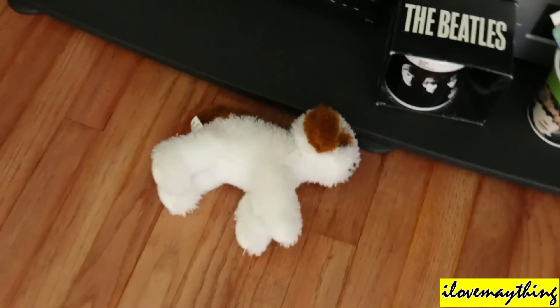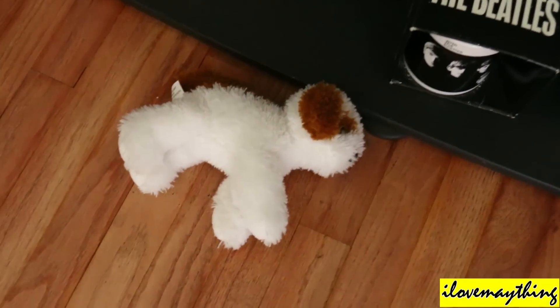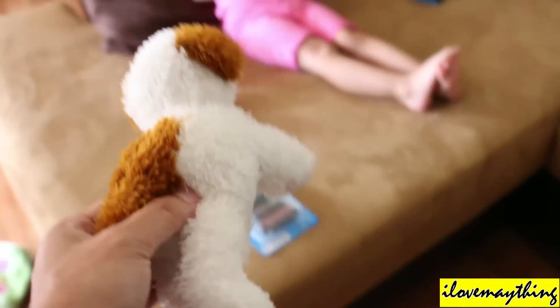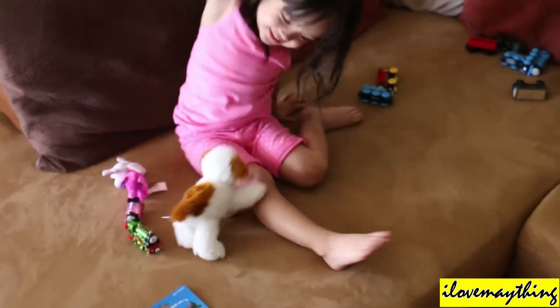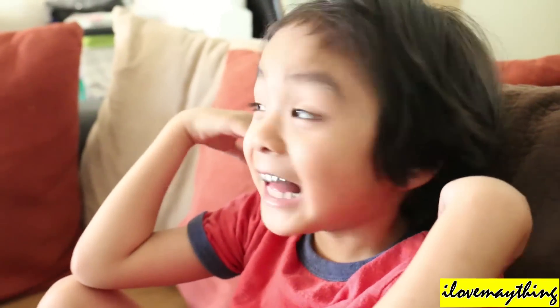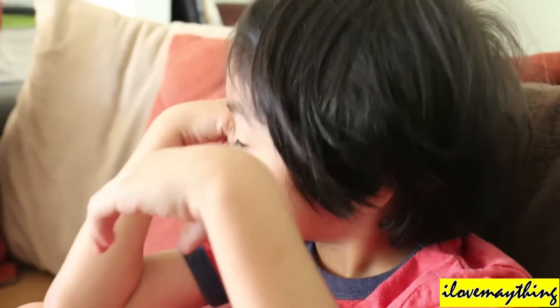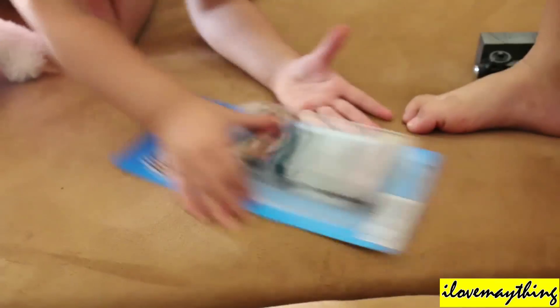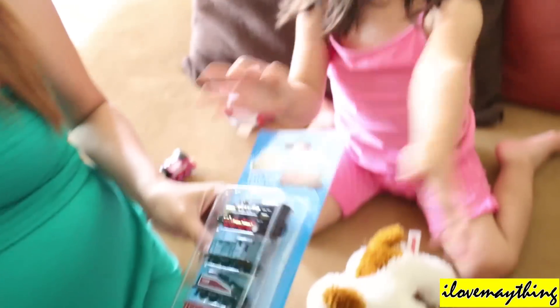Why did you throw the puppy dog, Maya? That's not nice! Oh, you said catch? Yeah! Oh, here Maya — catch! Julian, so cute. All right, let's unbox it. I got it, I got it! Wow, thank you, thank you.